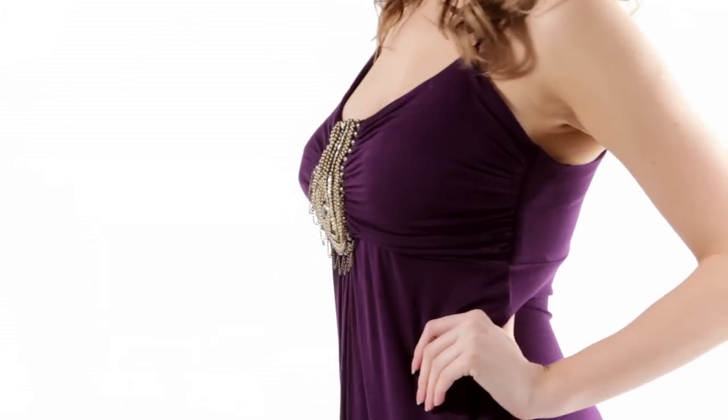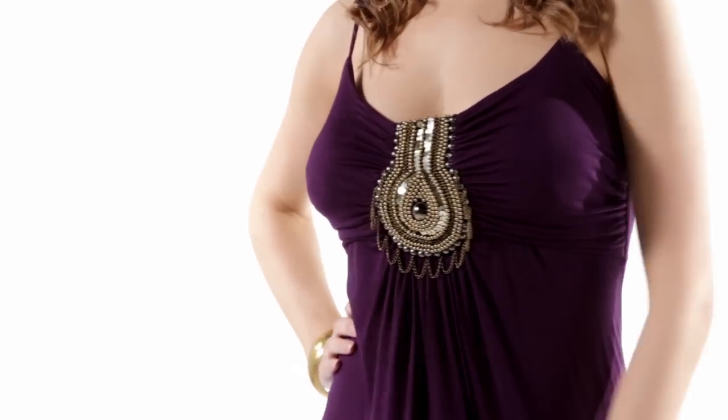First up, the maxi dress. Great colour and we've got the embellishment that works here. It's very flattering on the bust and goes right to the floor.